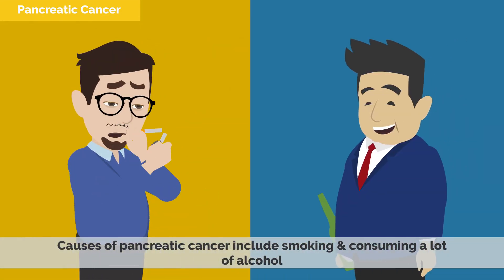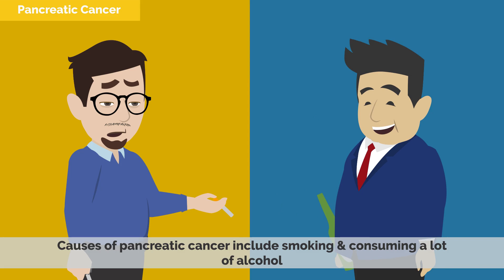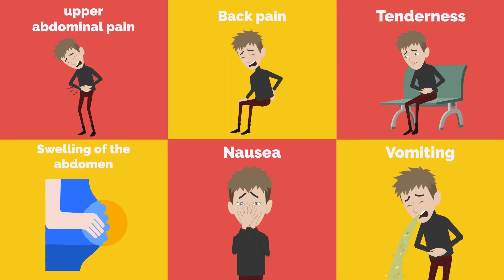Causes of pancreatic cancer include smoking and consuming a lot of alcohol. The most common symptoms of pancreatic disorders are upper abdominal pain that may radiate to the back, tenderness and swelling of the abdomen, nausea, and vomiting.